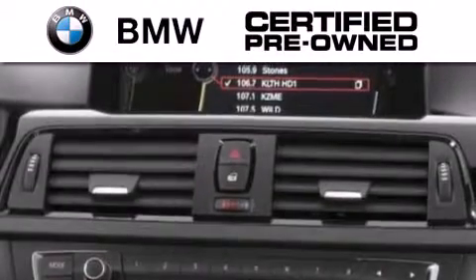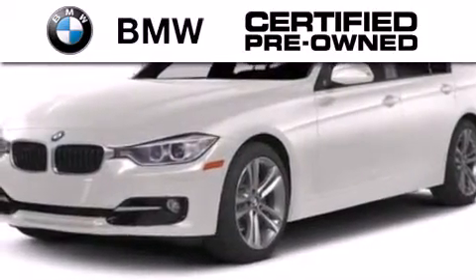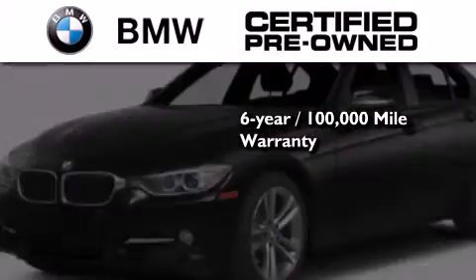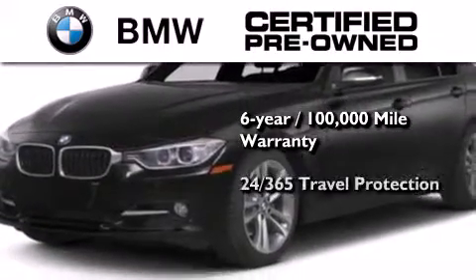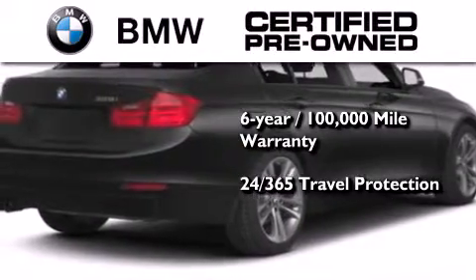The BMW inspection process covers everything from safety to performance and general wear. Plus, this BMW is backed by a six year, 100,000 mile limited warranty and comes with travel protection 24 hours a day, 365 days a year, even if you're not the one driving.